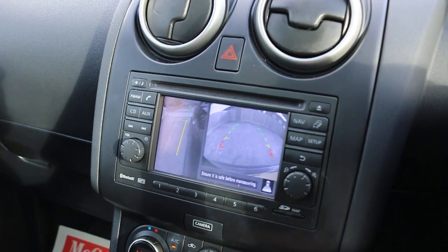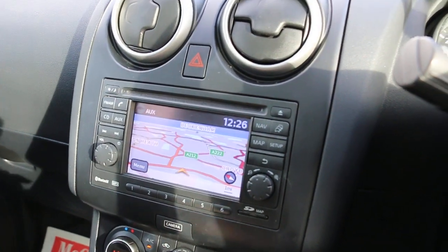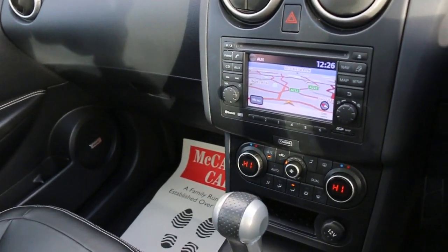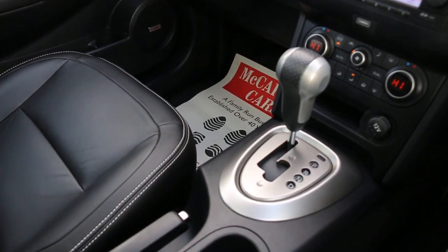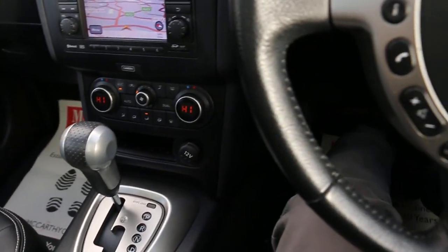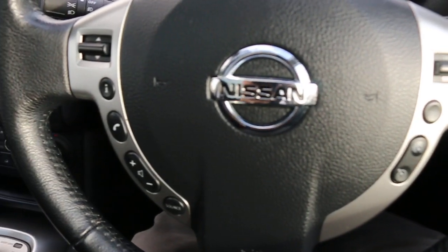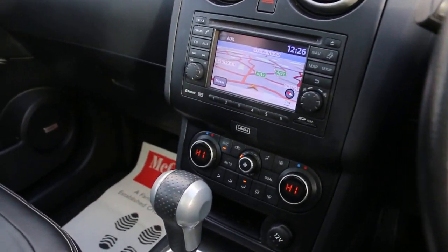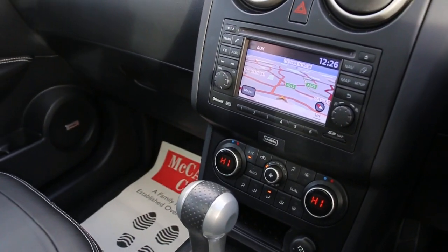360-degree camera, aux connection, Bluetooth telephone connection, two-zone climate control air conditioning, automatic transmission, heated seats, and multifunction steering wheel. Cruise control, speed limiter, front auto headlights. Thank you for watching.